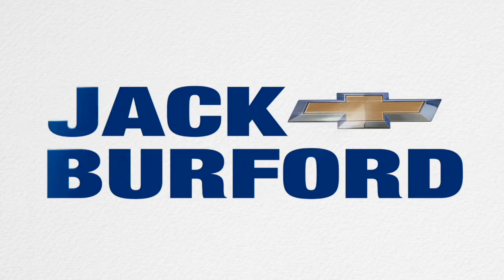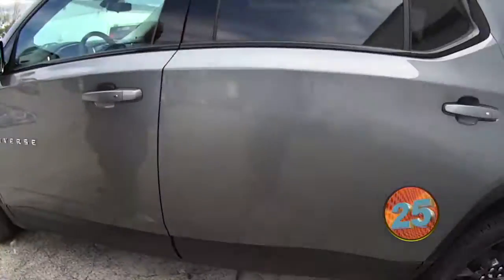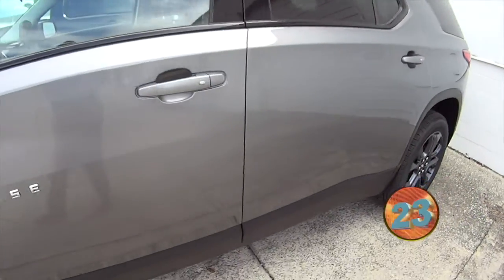Welcome to the Jack Burford Chevy 30-second walk-around. This is a 2020 Chevy Traverse RS. Check it out.